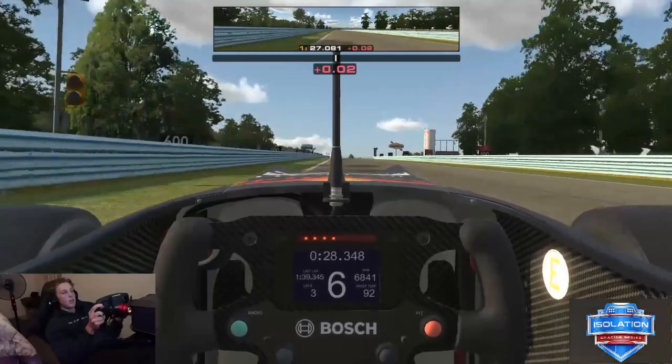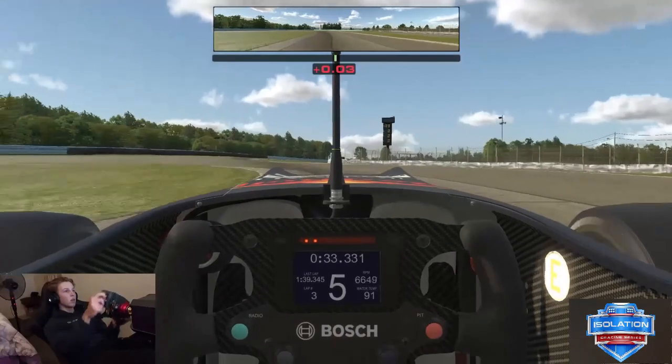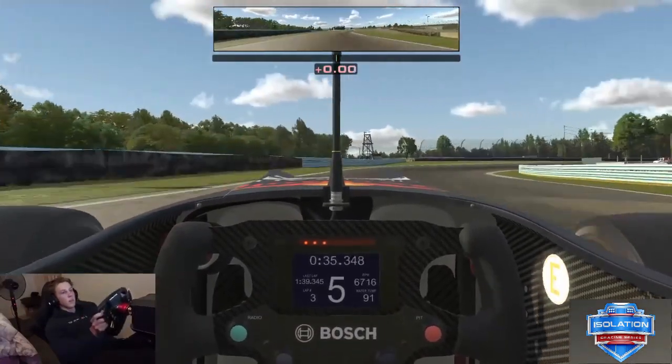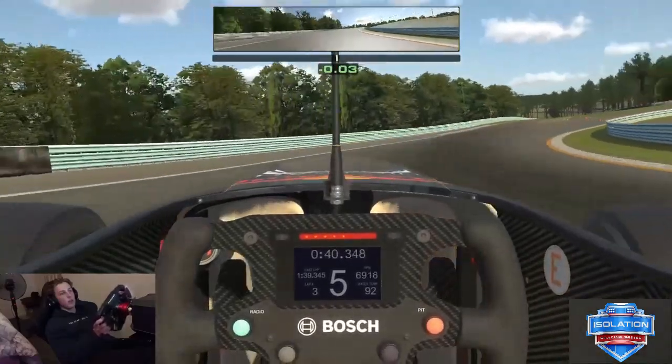Approaching the chicane really, really fast, using a lot of kerb, down one gear. And then trying to open up this as much as you can — this is flat out if you open it up properly.